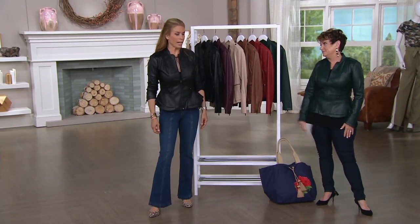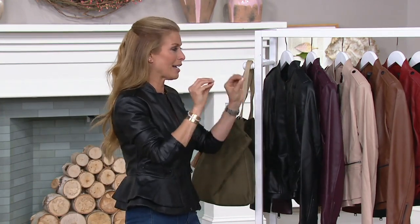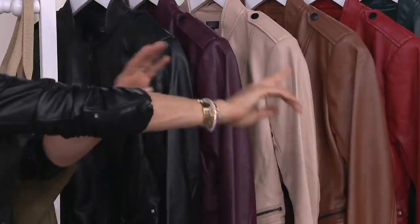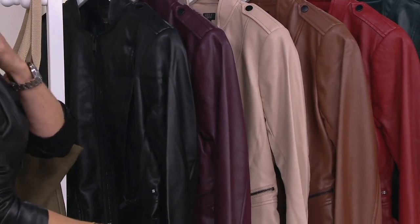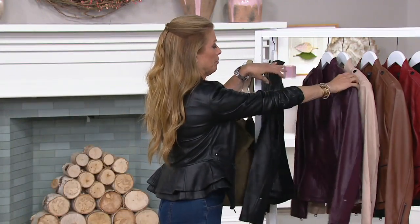Everybody loves black. As you do your closet cleanse, we don't wear 75% of what we have in our closets — we only wear 25%. You keep a black leather jacket that is dynamite. But if you do not have a dynamite black leather jacket, this is your pick. Everyone needs a black leather jacket, or faux leather, whatever your leather of choice is. The epaulettes give it that really strong shoulder. It has a zipper. You could wear it open as a shirt or as a jacket.